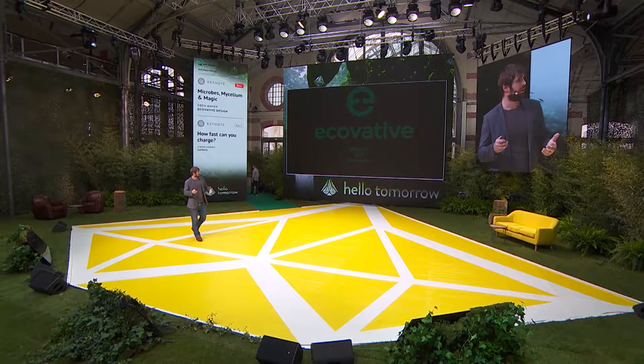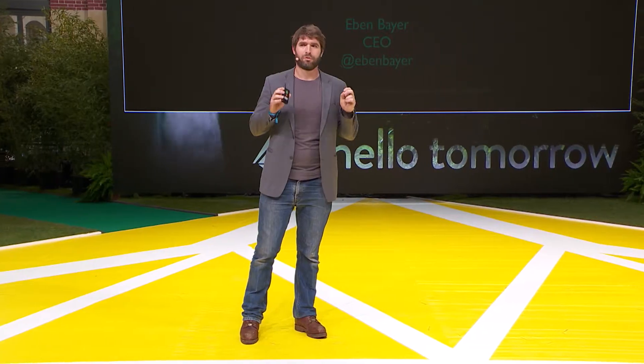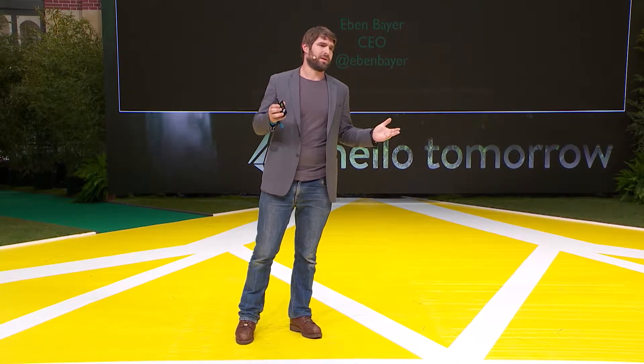Two, I'm going to tell you a little bit about what my company Ecovative does and how we use mycelium — the root structures of mushrooms — to grow materials at industrial scales through consumer-designed products. And lastly, I'm going to actually announce a new material for the first time ever today, that we've been working on at Ecovative for the last five years.